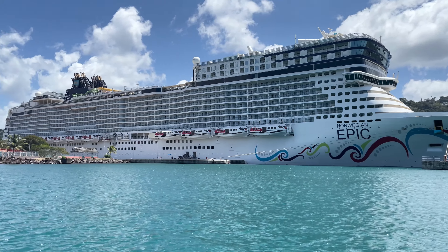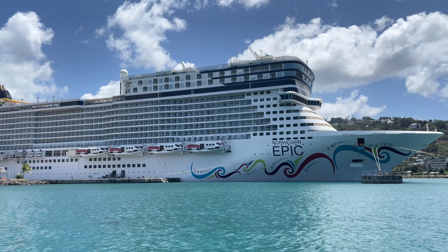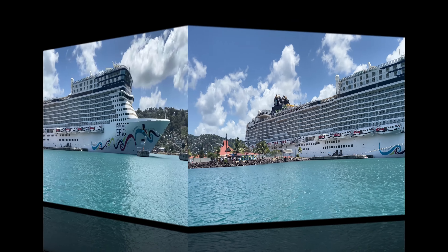Hey, what's going on guys? Welcome back to another travel video. For today, I want to get into the balcony room tour that I had on the Norwegian Epic.